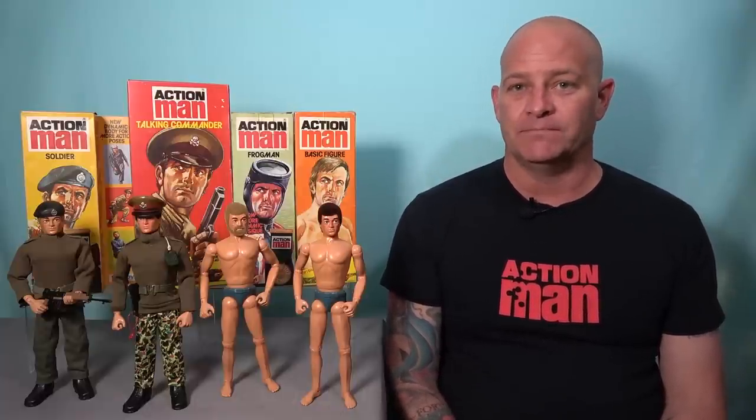As successful as the new dynamic physique body was, Palatoy did not rest on their laurels and they introduced Action Man's fifth and final innovation in 1981. One of the things that came out of toy fair on Action Man was the new sharpshooter position.